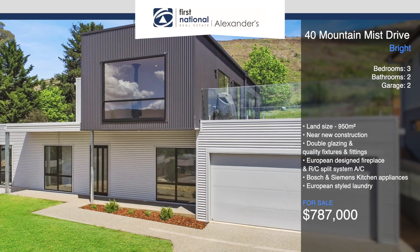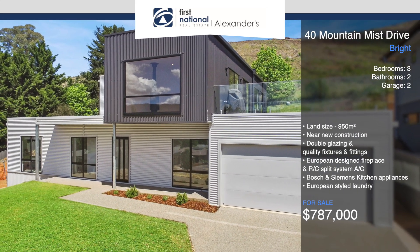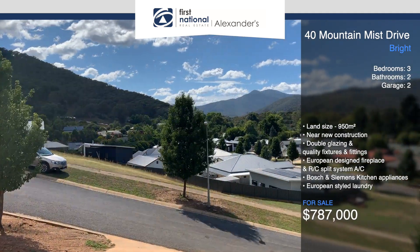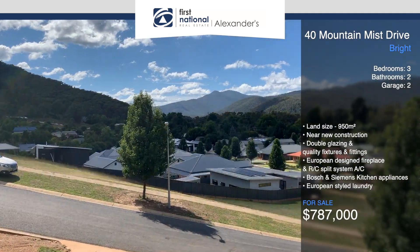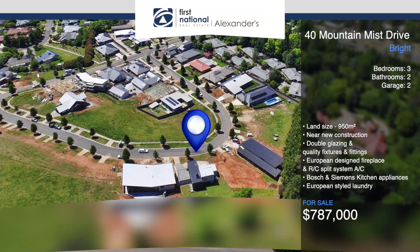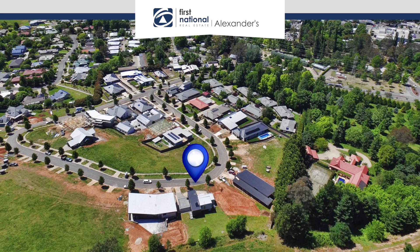Modern contemporary by design and craftsman built by an award-winning local builder, this recently constructed two-story home overlooks the township of Bright and its stunning mountain surrounds. From its central location, a vast selection of eateries, attractions and activities are all within minutes from the front door and easily accessible by foot.